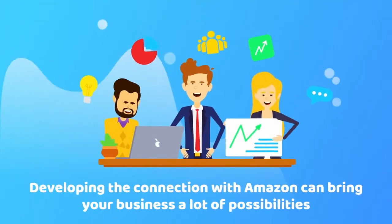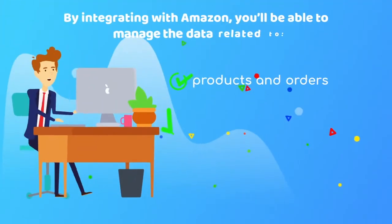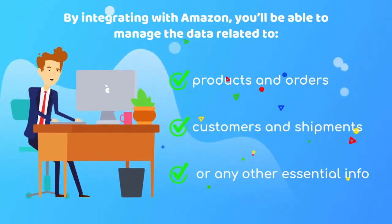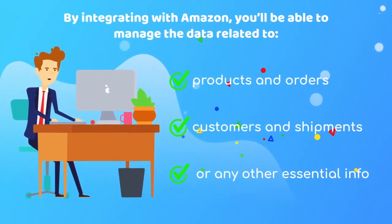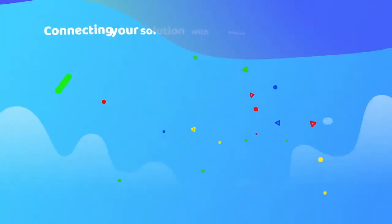Developing the connection with Amazon can bring your business a lot of possibilities. By integrating your software with Amazon, you'll be able to easily manage all the data related to products, orders, customers, shipments, or any other essential information that online stores have.